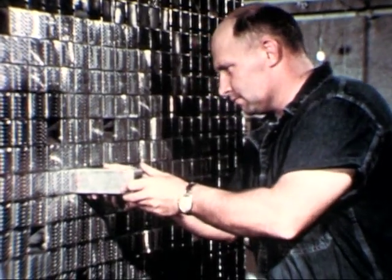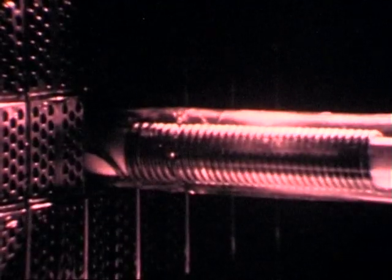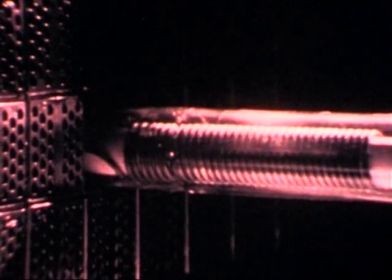Positioned within an assembled EBR-1 core mock-up, the helix was periodically heated, then cooled on a 20-second cycle time. Careful measurement of the power oscillations resulting from the cycling made it fairly certain the Doppler effect was much too small to have been the primary cause of the prompt temperature coefficient observed in the reactor.